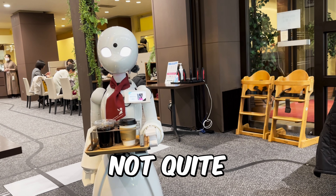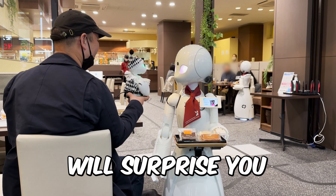Are robots taking our jobs? Not quite. This cafe will surprise you. Welcome to one of the most unique cafes in Japan.